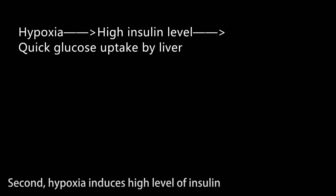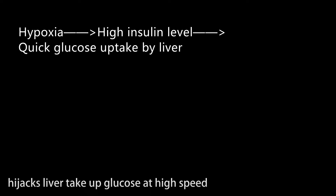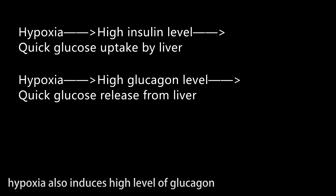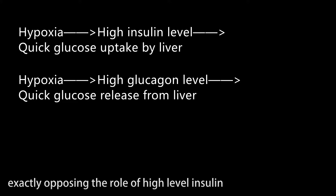Second, hypoxia induces a high level of insulin as described previously, which in a sense hijacks the liver to take up glucose at a high speed, building up a glucose reserve. Hypoxia also induces a high level of glucagon, which depletes the liver of its glucose reserve in a short time, exactly opposing the role of high-level insulin.